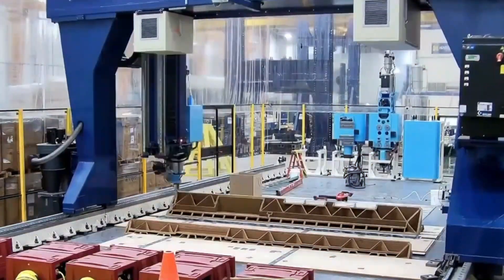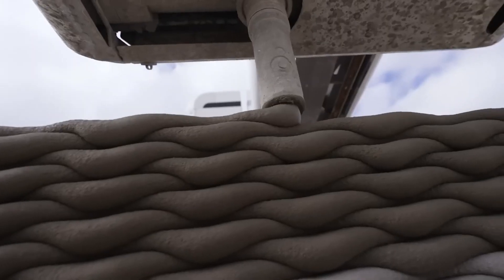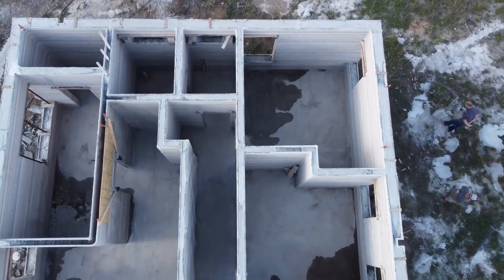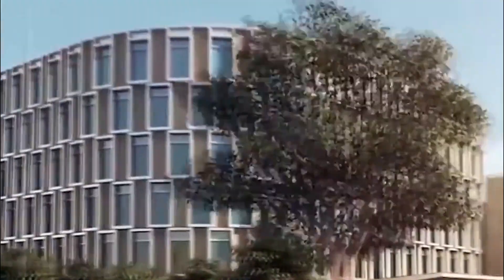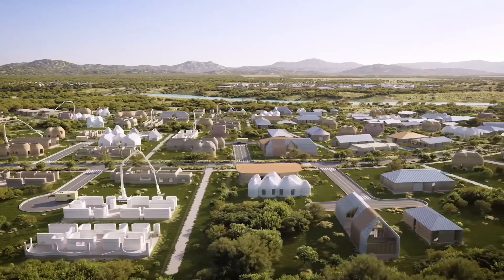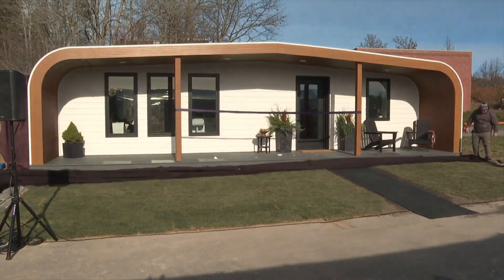3D printing is another game-changer. By printing entire buildings or components, construction companies can reduce waste, increase speed, and lower costs. It's a technology that's already being used to print entire homes, bridges, and even entire neighborhoods. Imagine a world where you can print your dream home, layer by layer.